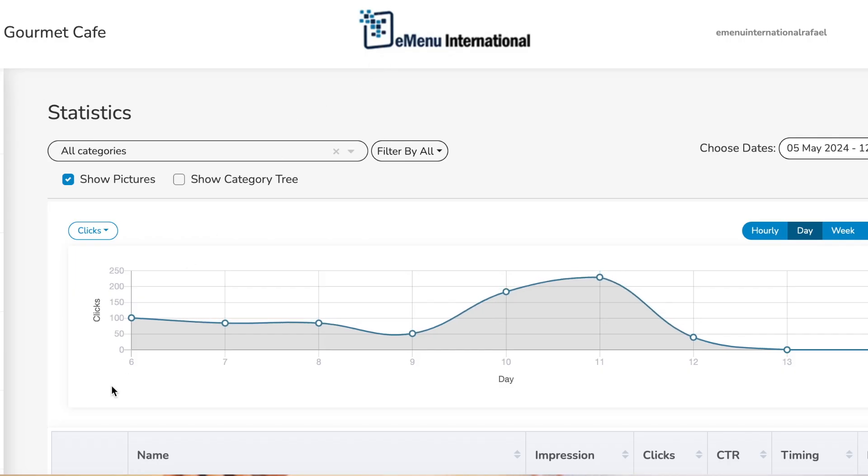But the important thing is that if you don't pay attention to the data, you could actually be making your sales go down.